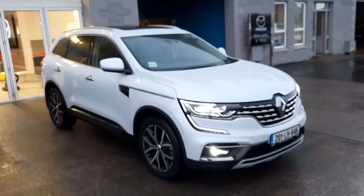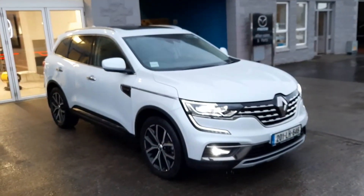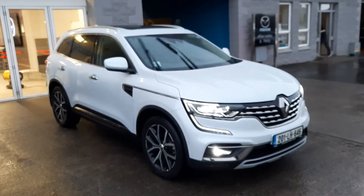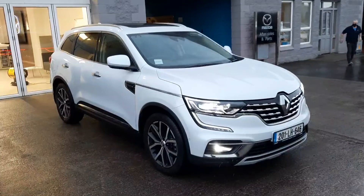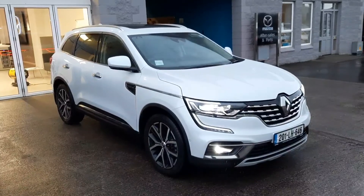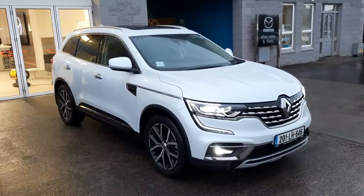So guys that's just a really quick walk around this beautiful 201 Renault Koleos here at Bryan Reynolds Car Sales. If you'd like more information, would like to book your test drive or talk about trade-in value or finance options, give Alan or myself a call, text, WhatsApp or an email and we'll be happy to help. Thanks for watching and we'll chat to you soon.